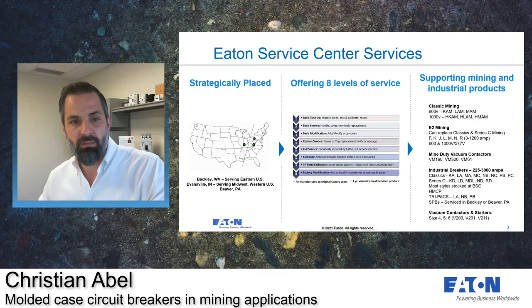Our number three most common scenario is a basic modification. Say you have a breaker and it doesn't have an under-voltage release and you would like to add it — we can do this, and we have a special pricing scheme for these types of modifications. Or say you have an under-voltage release and you'd like to add a shunt trip — we can also make these kinds of modifications.